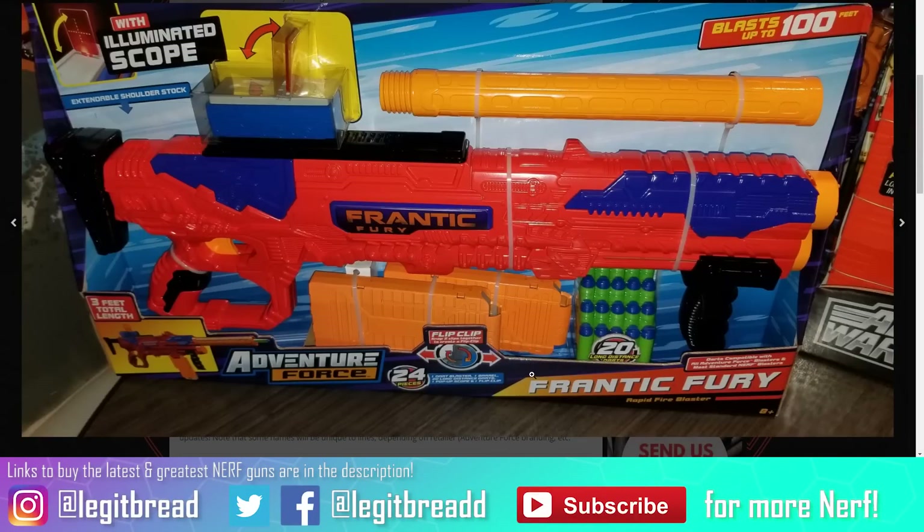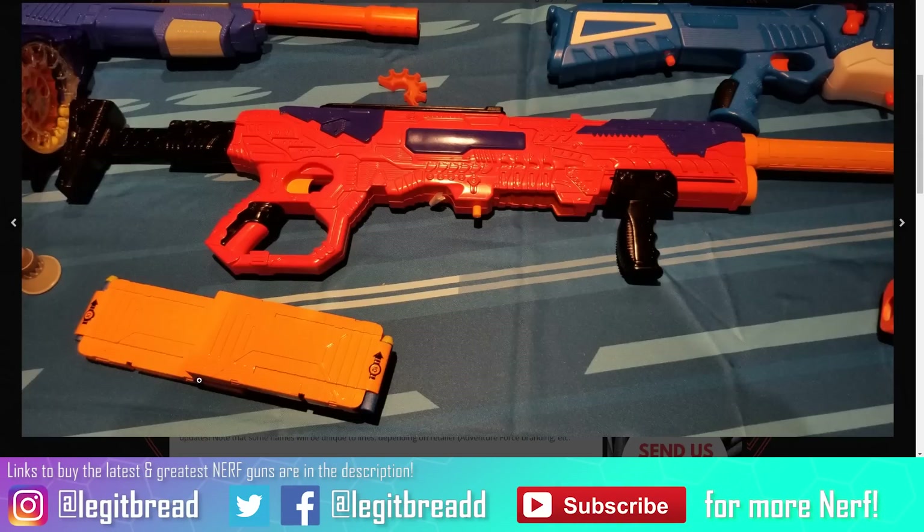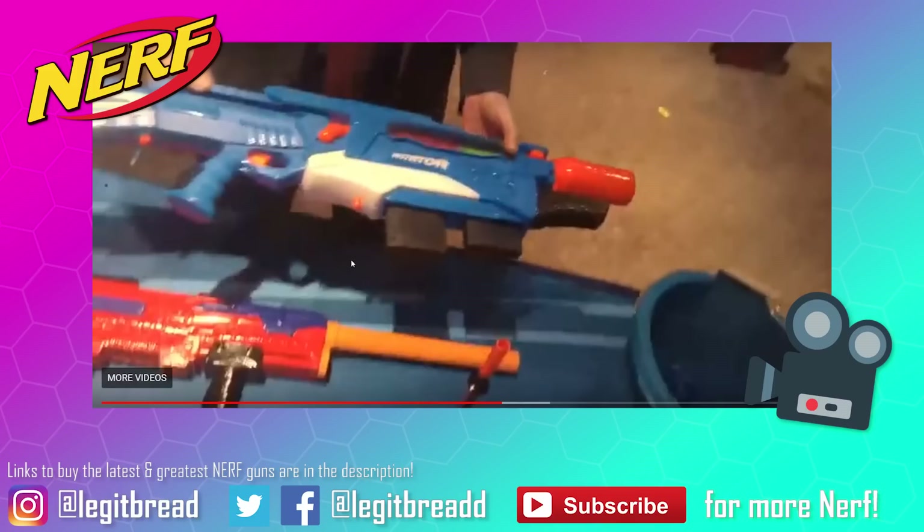Busbee also has a new flip clip system — these 10-dart magazines have notches at the end that allow them to clip together, forming an old-school flip clip setup you can easily attach or detach. Finally, Busbee is releasing a blaster called the Mutator, a concept never before seen in a toy blaster: it can accept more than one magazine at the same time, with one at the front and one at the back. It's going to be a bolt-action rifle blaster with a removable stock.